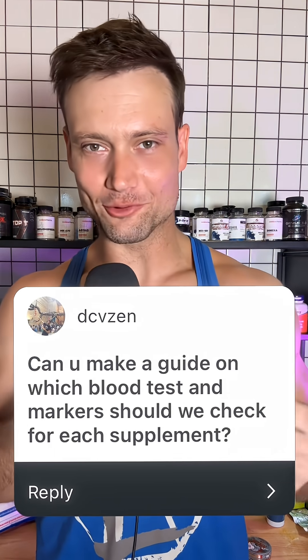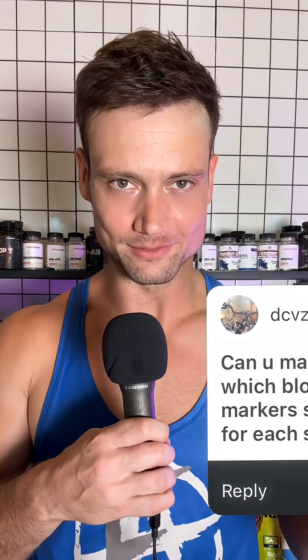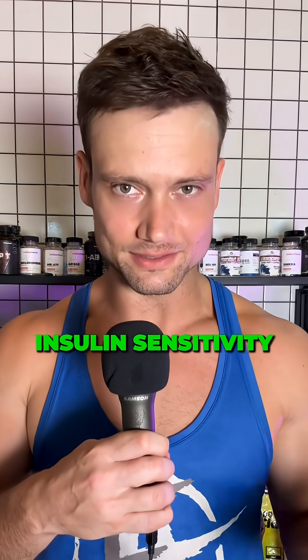How to not suffer or die prematurely. What blood markers matter for what supplements? With my protocol, there are really only a couple main concerns. The biggest one is insulin sensitivity.